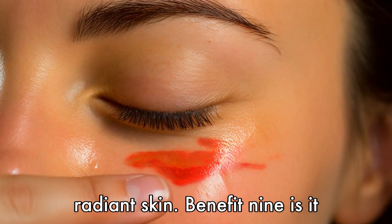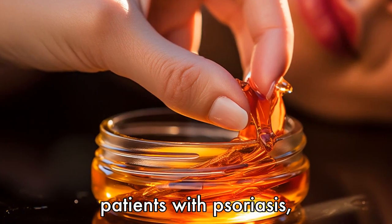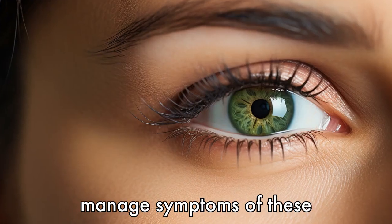Benefit 9 is it can help with skin conditions. Krill oil may be beneficial for patients with psoriasis, dermatitis, or eczema by helping to reduce inflammation and manage symptoms of these conditions.